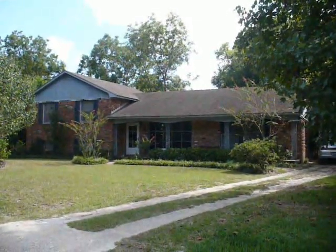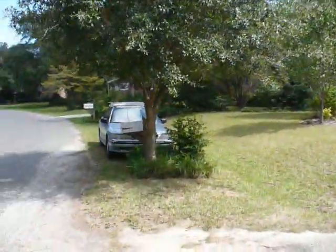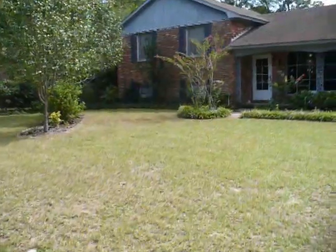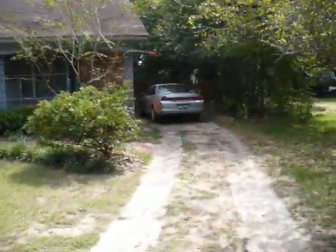Okay, all you folks out there in internet land, this is it. There's the mailbox in my car. And here's our front yard. It's really awesome. Right now I'm coming up the driveway.